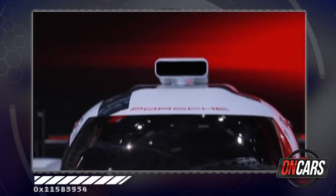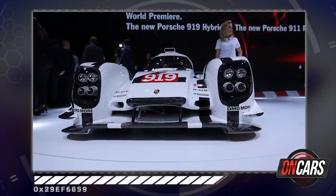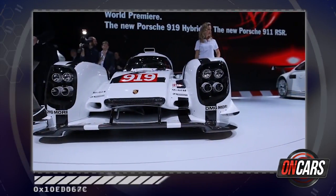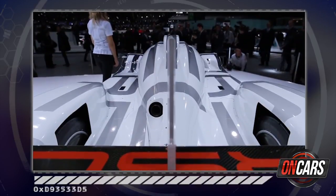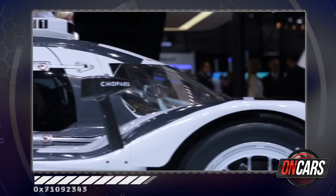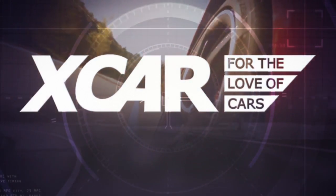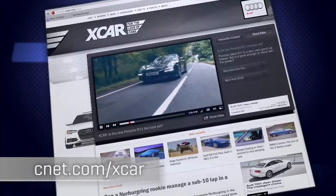This is the Porsche 919 Hybrid — the car that marks Porsche's return to endurance motorsport. It's powered by a turbocharged two-litre V4 motor, not a configuration known for being hugely reliable. We'll find out how it does later in the year. Find more from the X-Car team of CNET UK at CNET.com/X-Car.